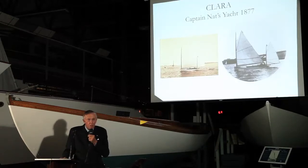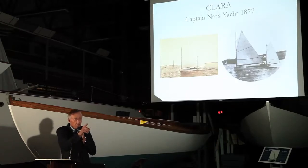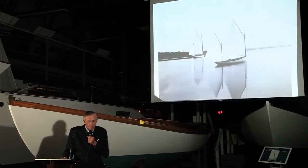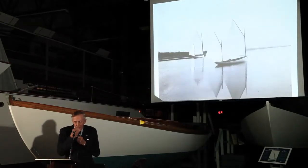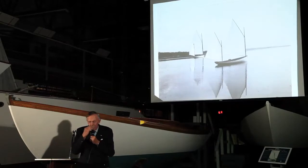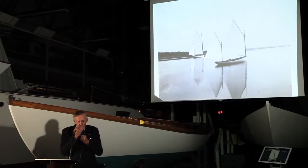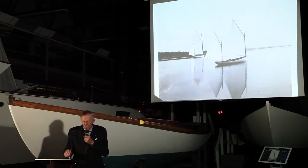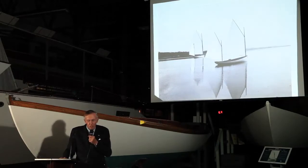He built the yacht Clara, which is right here totally restored, and that was named for his wife. Built in about 1887. In those days they didn't have high-speed photography, so the photography was often done in a flat calm with the sails up and the boat moored tightly. If you examine this picture closely you'll see the water is a little blurry because of the length of the time exposure.